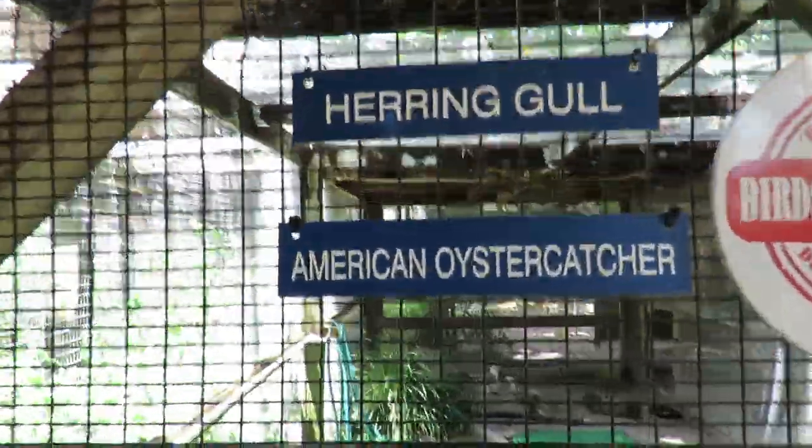Now it says herring gull and American oystercatcher. American oystercatcher, believe it or not, I've only filmed a couple times in my life.